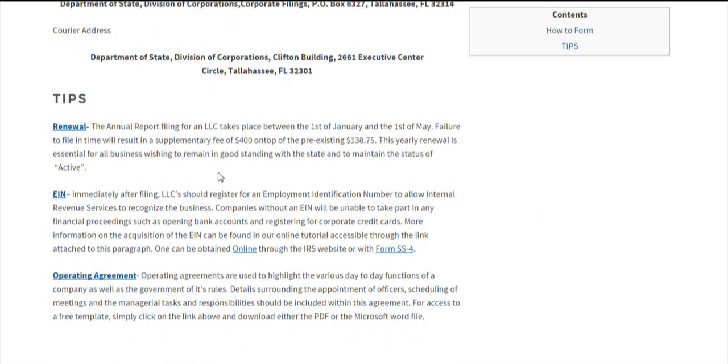A few tips. Regarding renewal, an annual report will need to be filed each year with the Department of State. It costs $138.75 for LLCs. If you're late and file past the 1st of May, you're going to have to pay another $400 on top of the already expensive $138.75. Most businesses must file an annual report just to maintain active status and remain in good standing with the state.